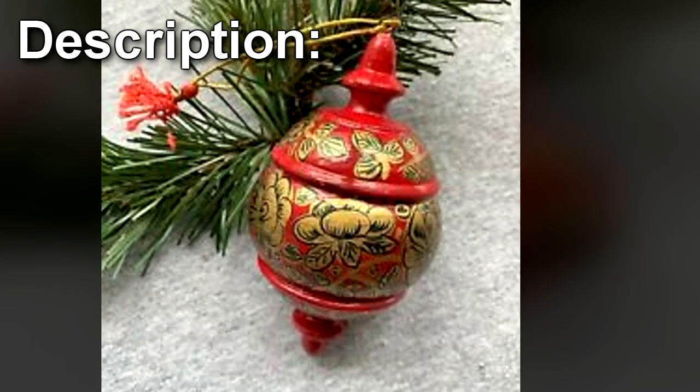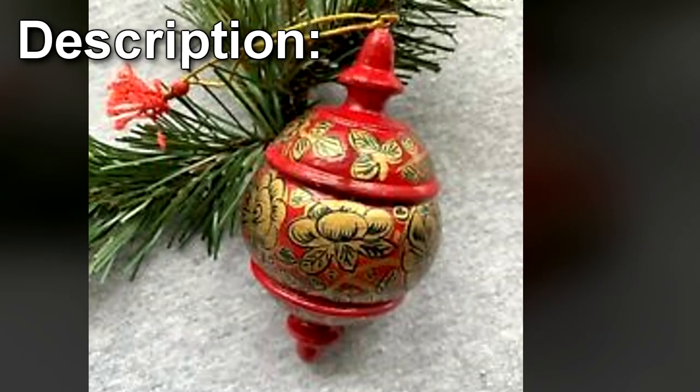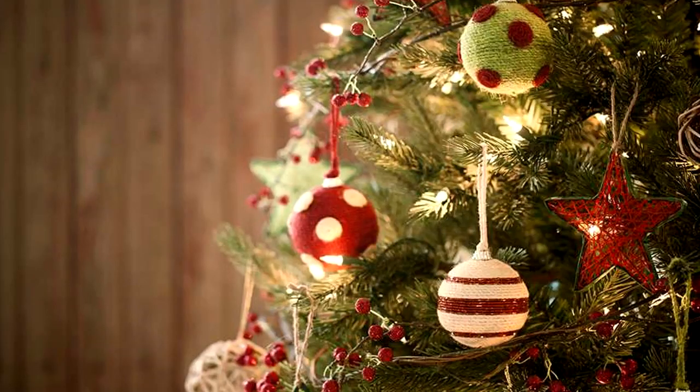SCP-1225 is a spindle-shaped glass ornament with a small loop at the top allowing it to be hung from a hook. When hung on a tree, bush, or other woody plant, it initiates a process of accelerating decay and aging in any closed containers within 4m of it. The contents of these containers will change so as to reflect the signs of typical wear and tear that the object would acquire over the course of several years.